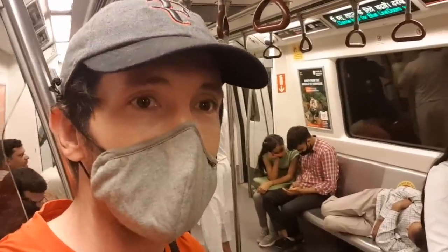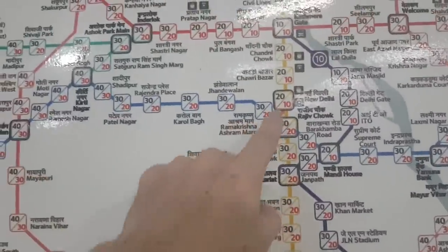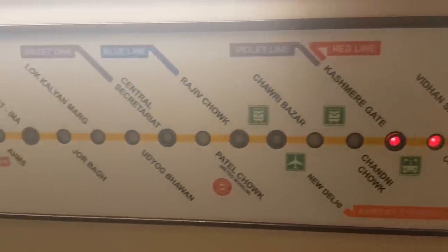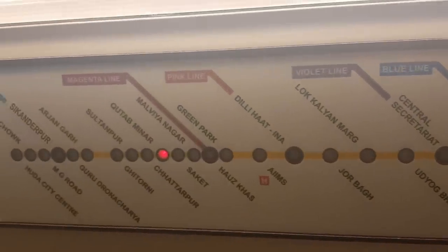If you're new to the Delhi metro — or even if you've ridden it before — here are some facts that may surprise you. Delhi's metro is the largest metro in all of India. There are nine different lines named after colors: red, blue, yellow, green, violet, magenta, pink, orange, and aqua.